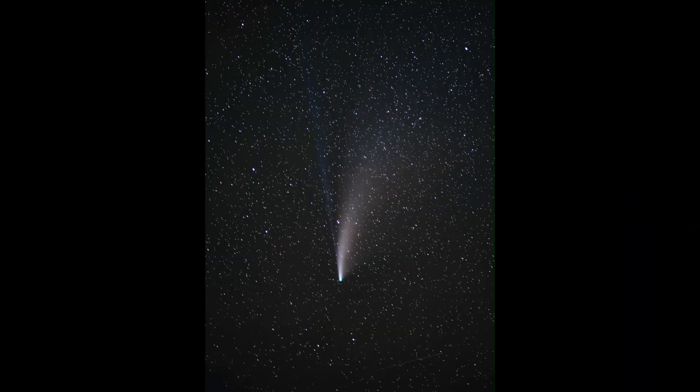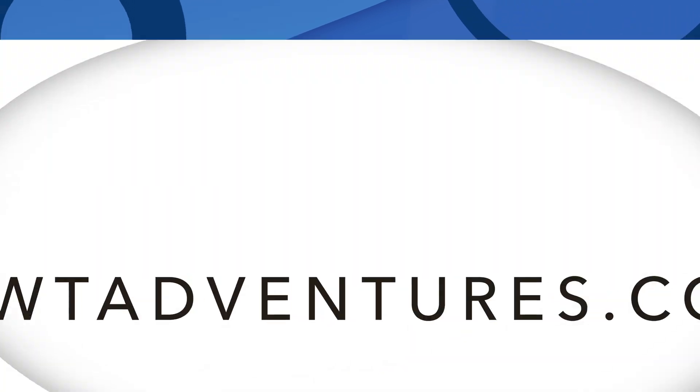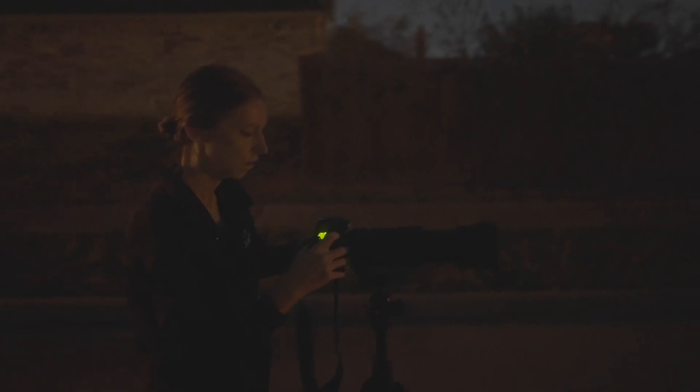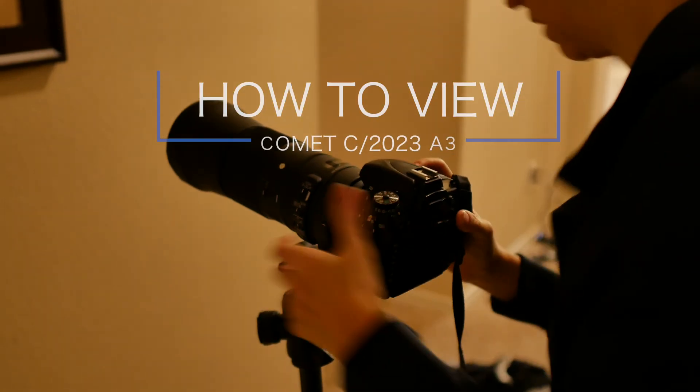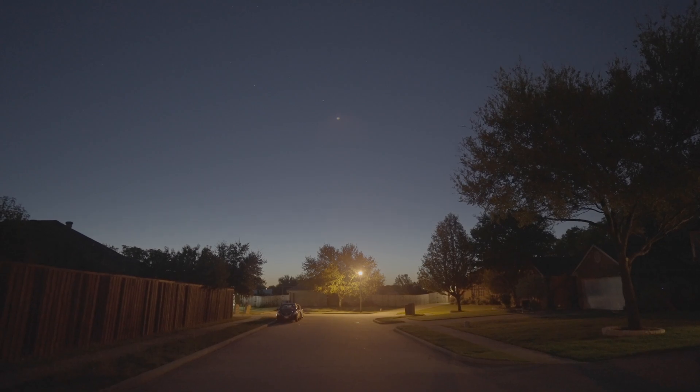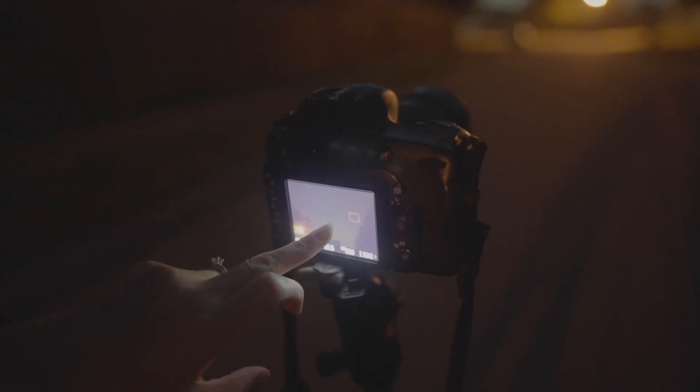If you've never seen a comet before, you have a great opportunity in mid-October. We finished shooting Comet Tsuchinshan-Atlas C2023A3 a bunch of times — check out our last video — and we want to give you a few tips to view this already amazing comet.